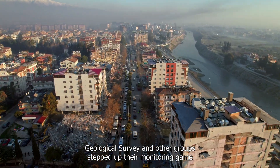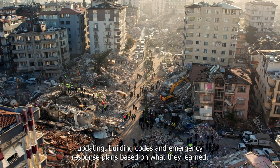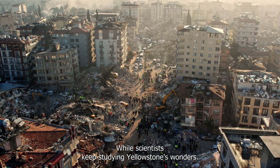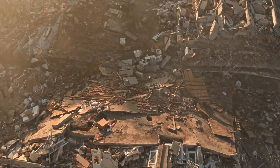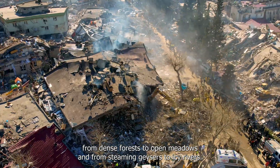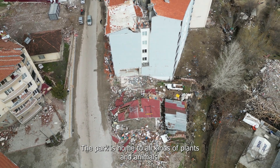This whole event made everyone rethink the seismic risks in the Yellowstone region, leading to major changes in monitoring and emergency preparedness. The U.S. Geological Survey and other groups stepped up their monitoring, updating building codes and emergency response plans. While scientists keep studying Yellowstone's wonders, the world eagerly waits for further discoveries. Some clues might be hidden in Yellowstone's wildlife — from dense forests to open meadows, and from steaming geysers to icy rivers, the park is home to all kinds of plants and animals.